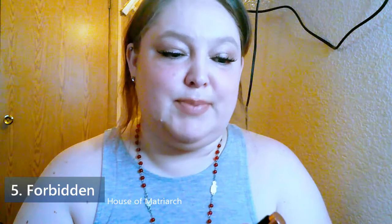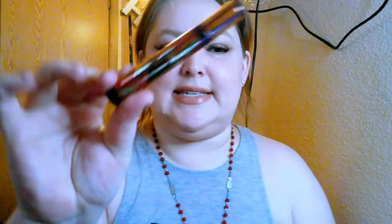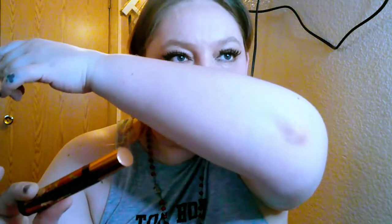Starting with number five, I have from House of Matriarch the scent Forbidden. It's a beautiful, unique white floral — slightly smoky, slightly incense-y — but it has that absinthe note that's green and a little bit sweet, and then it has white florals that make it very blooming. I wouldn't say it's a floral floral fragrance; it's more like a spicy green floral fragrance. The white florals are not super indolic or anything like that.